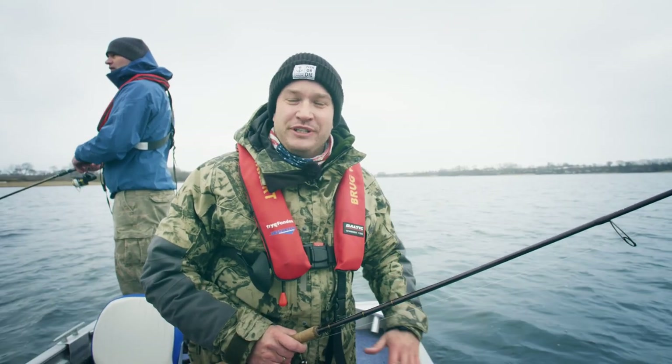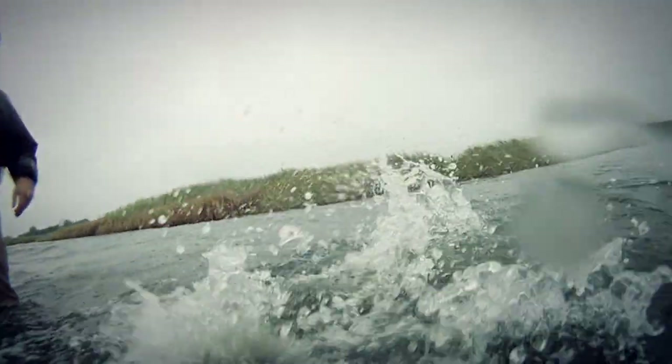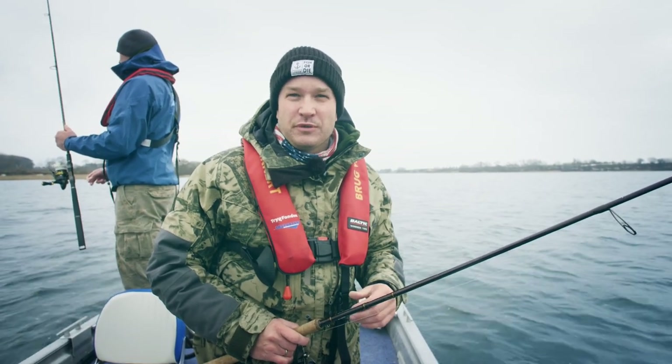Brackish water pikes are an absolutely incredible sport fish. In this short film we're going to take a closer look at what makes them so special and the mini steps that are being taken to ensure great fishing for many future generations.